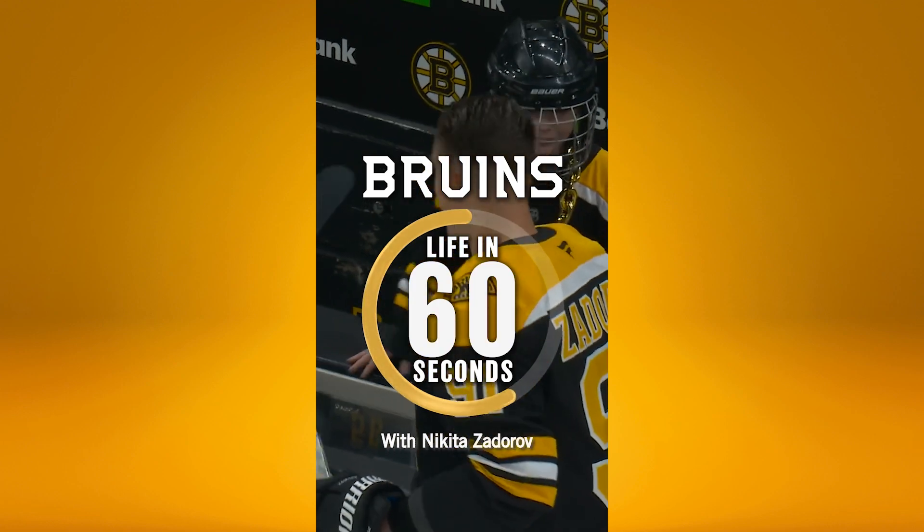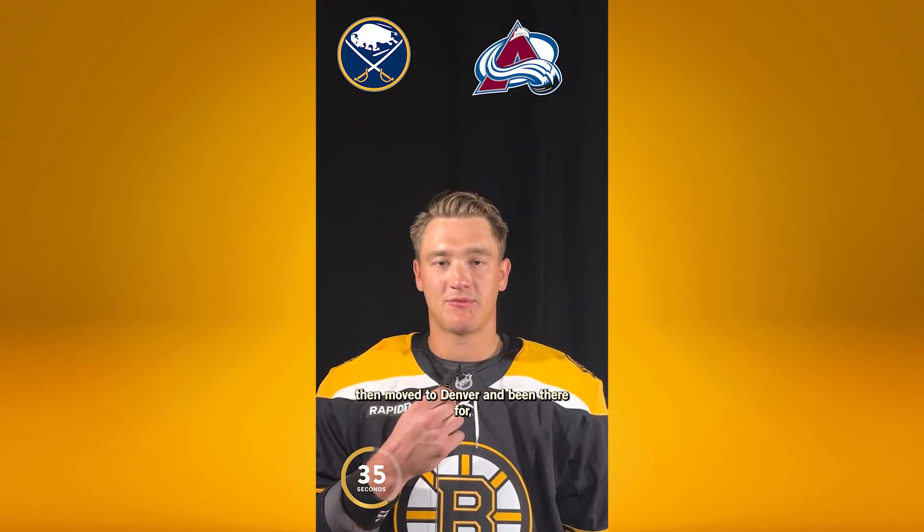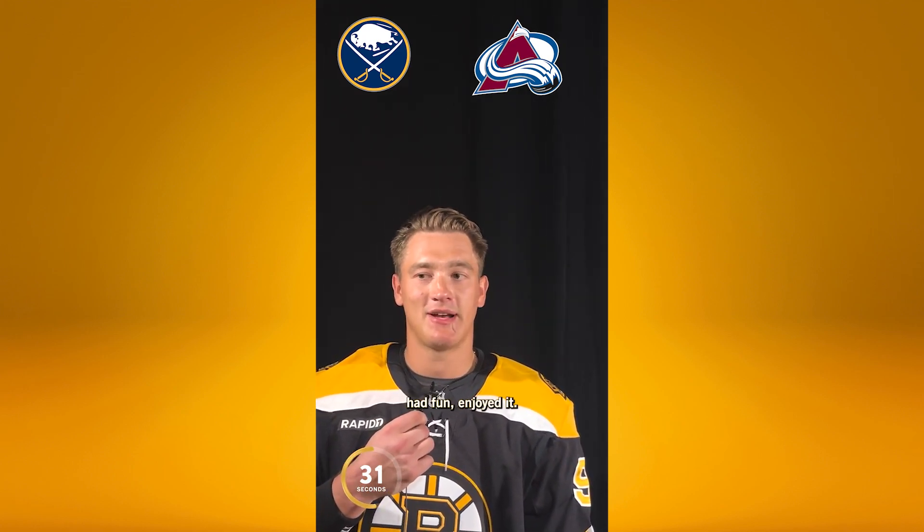Hi, it's Nikita here. I started my life journey in Russia, in Moscow. I grew up there until I was 16 years old. Then I moved to Canada — I lived two years in London, Ontario, and played junior there for the greatest organization in junior hockey in Canada. I got drafted by the Buffalo Sabres and spent a couple of years there. Then I moved to Denver and have been there for six years. Made a lot of friends, good teammates and everything. Had fun, enjoyed it.